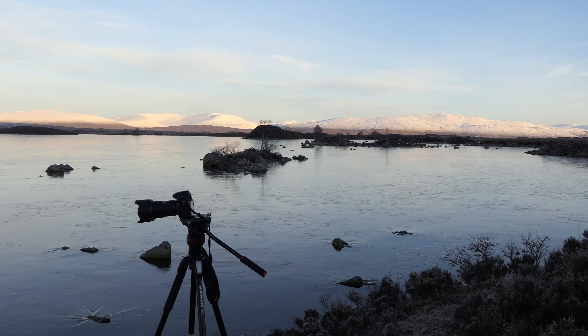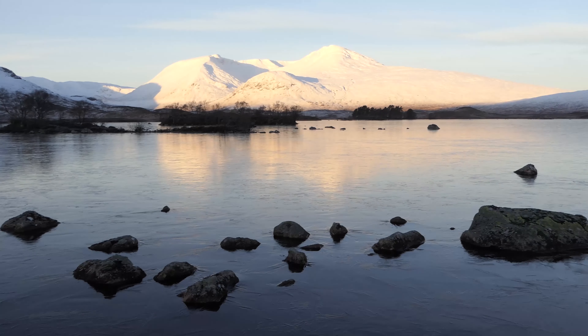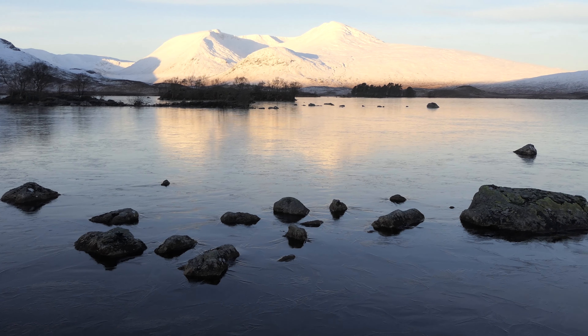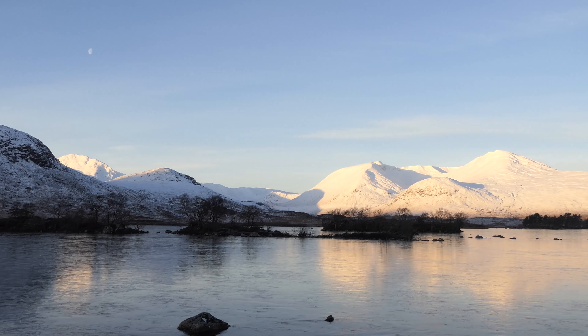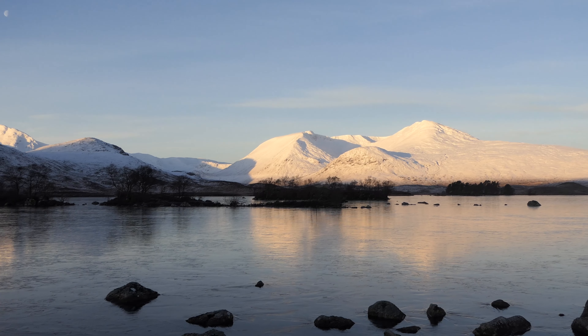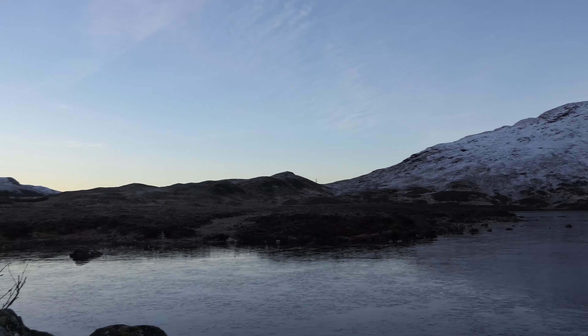I've brought him to the spot for Rannoch Moor. How bloody nice is that — you've even got a moon in it as well. Moon, foreground interest, snow, bit of reflection — what's not to like.